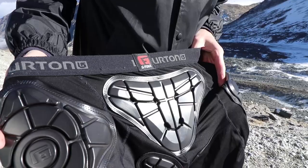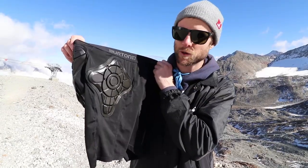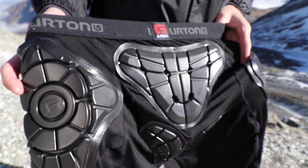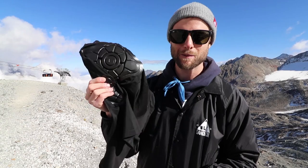Another piece of safety gear I think every snowboarder should have is a pair of impact shorts. I've got these Burton impact shorts. If you're a beginner or if you ride the park, impact shorts will save your tailbone. Can't recommend these enough — don't take chances with your tailbone, just pick up some impact shorts.